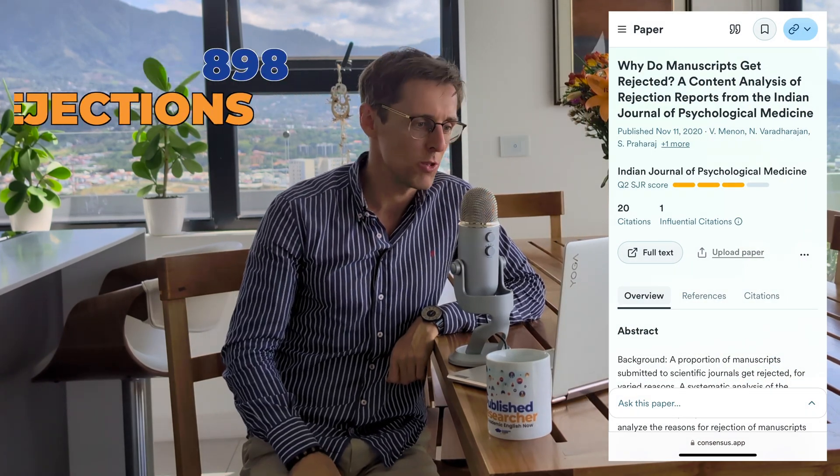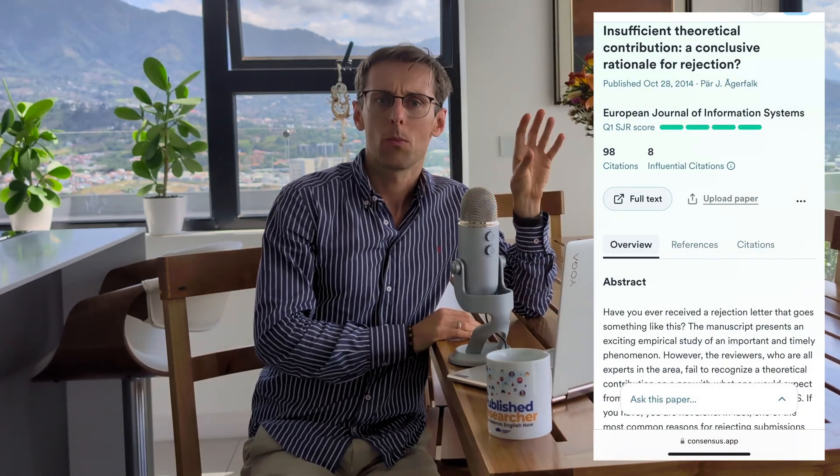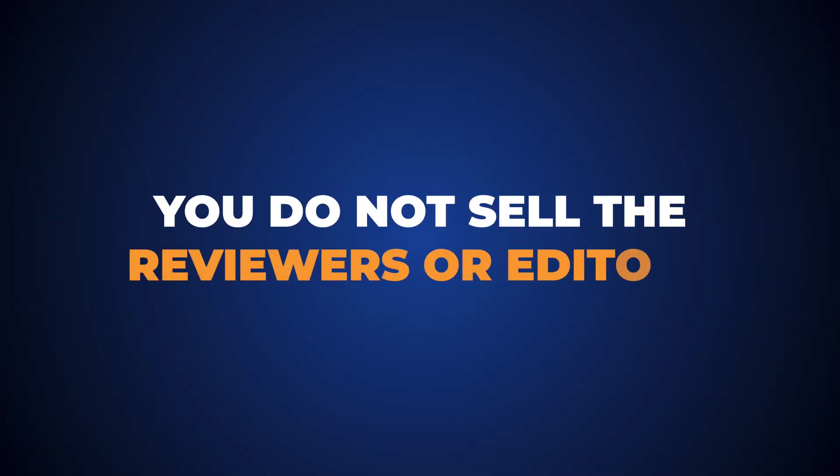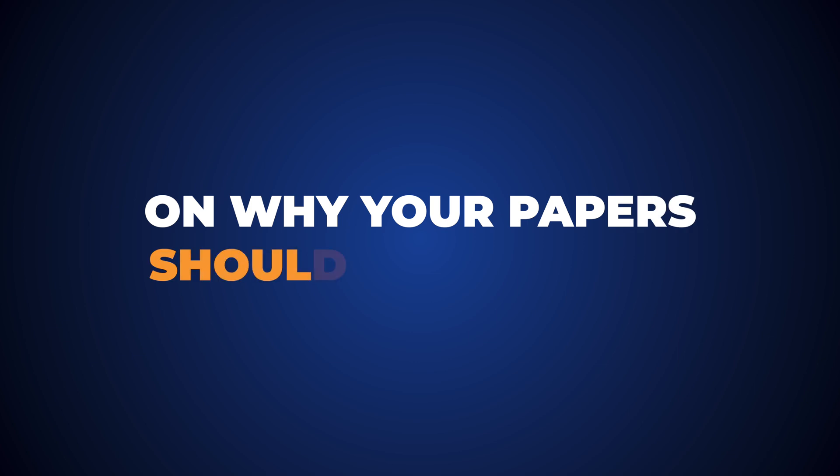Why do the best journals reject even as many as 90% of submitted papers? Research by Vernon et al. that analyzed 898 rejections found that the most common reason was lack of novelty. Similarly, research by Agerfolk points to insufficient contribution to the field. In other words, most papers get rejected because you do not sell the reviewers or the editors on why your paper should actually be accepted.